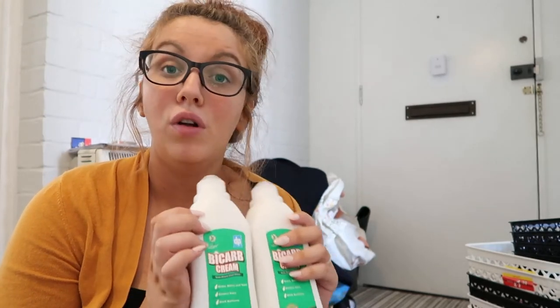This bicarb cream — you can recycle the bottle so it's fine, and I don't feel so guilty for buying it. It's not full of chemicals. I want to stray away from chemicals because I'm going to have a baby soon and I don't want a load of chemicals in the house, to be honest.